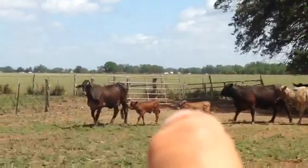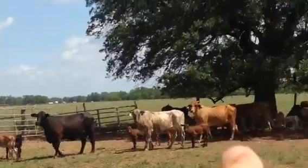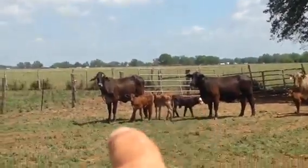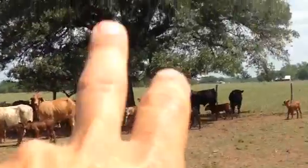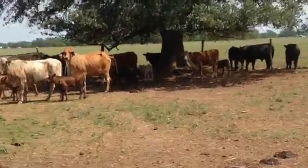That stout black heifer there — a little higher percentage Brahman — I'll take her off the deal in that red, but whoever's buying it should keep her, she's a good one. That one there raised a huge calf last year. She's a bit freaky, I mean there's ear on them, but she's a good cow.